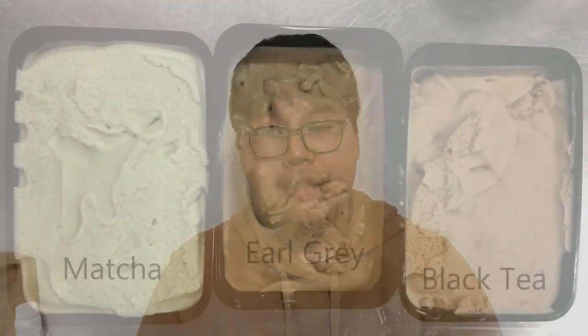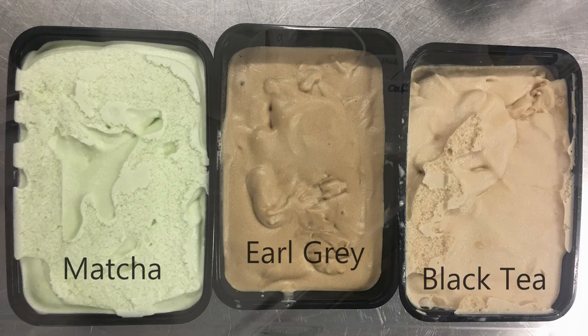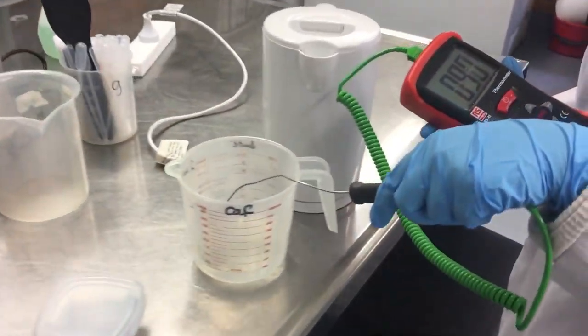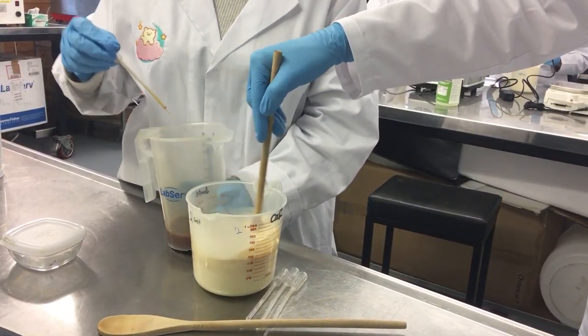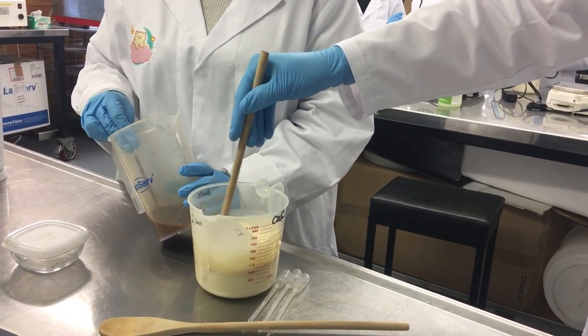We carried out three ice cream trials in week 3: matcha, black tea, and Earl Grey. We brewed the black and Earl Grey tea extracts ourselves for the second and third trials. A problem we've been encountering is that our homemade tea extracts have not been strong enough to cover the strong flavor of the dairy base.